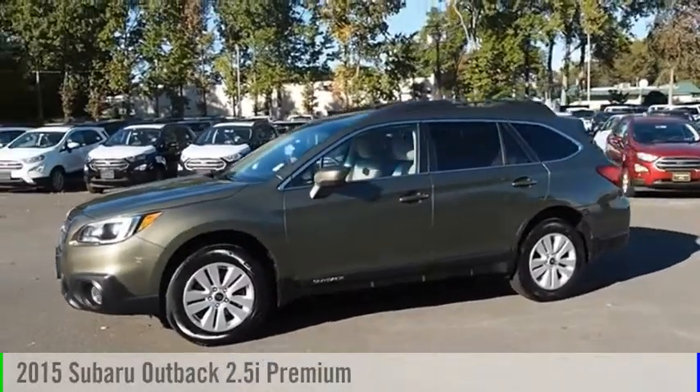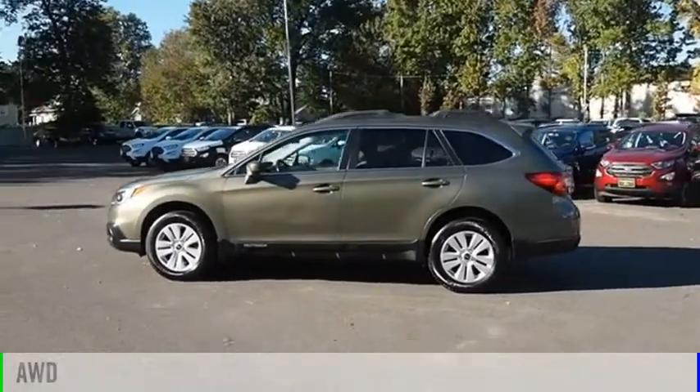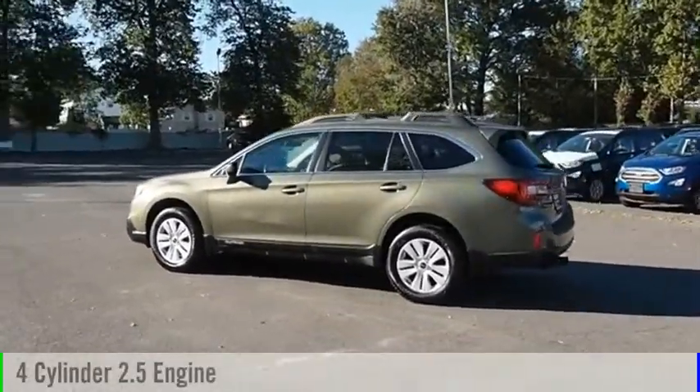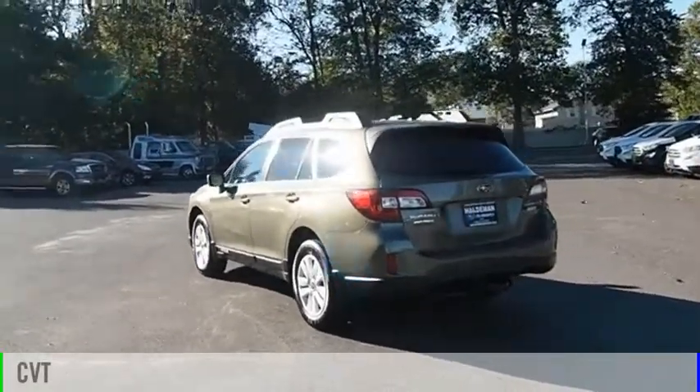Make a great choice today with the 2015 Outback. This vehicle is powered by an all-wheel drive, four-cylinder, 2.5-liter engine and comes with a continuously variable transmission.